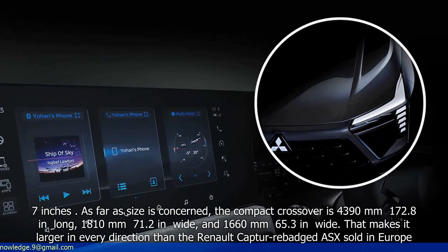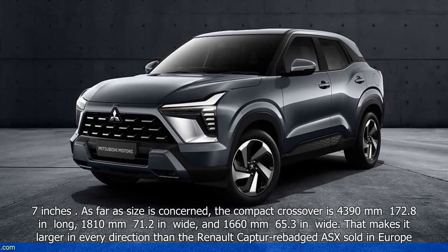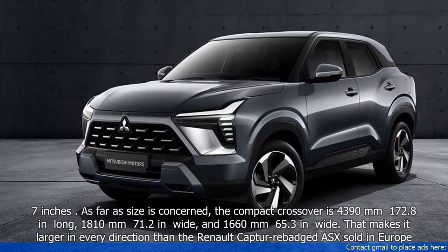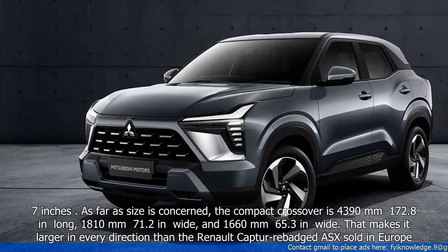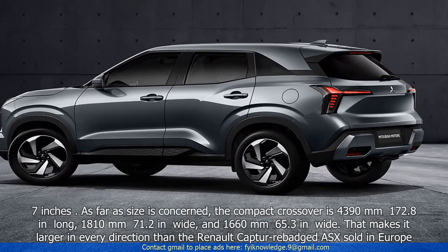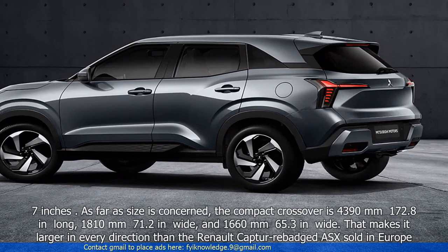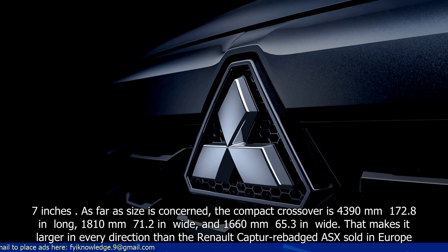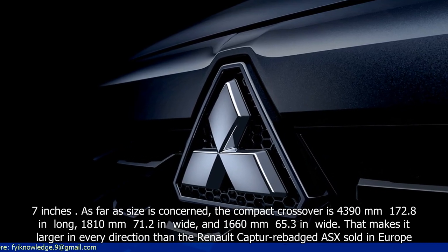the compact crossover is 4,390mm (172.8 in) long, 1,810mm (71.2 in) wide, and 1,660mm (65.3 in) tall. That makes it larger in every direction than the Renault Captur-based ASX sold in Europe.